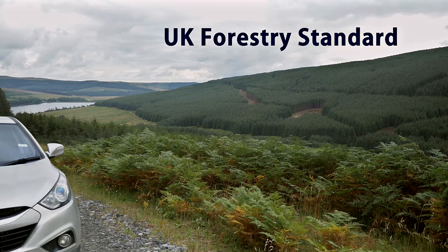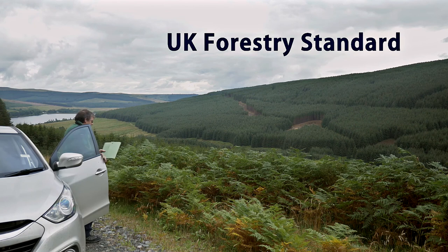A management plan allows a woodland owner to set out clearly the decisions made to achieve their management objectives. It also allows us to consider the management strategy in light of the UK Forestry Standard and to monitor progress towards achieving the stated goals of sustainable forest management. Without the management plan for this site, the opportunities for multi-purpose outcomes from commercial forestry would not have been realised.